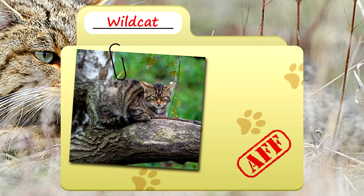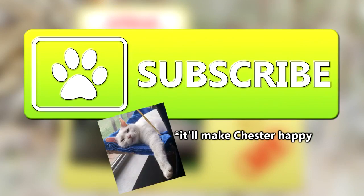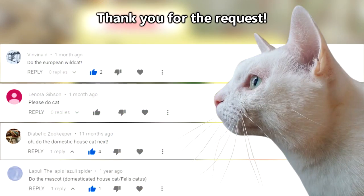Today on Animal Fact Files, we're discussing wild cats. We're wild about cats here — subscribe if you are too. Thank you to VinVenade and everyone else for today's request.